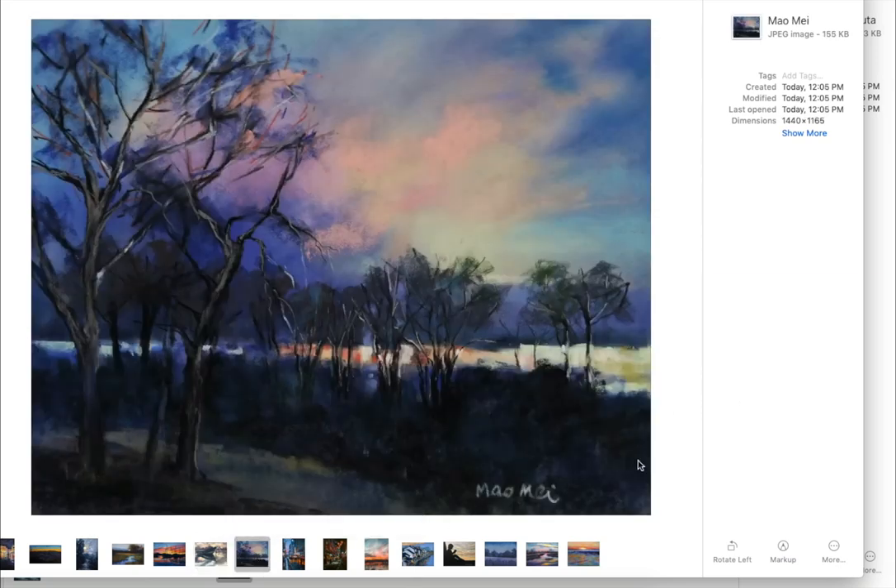Mao May, you have been providing so many gorgeous works in our group for a while now. And I wanted to recognize this intermediate painting of yours, because it's just lovely — the colors in the sky. I like the bare trees in this. It has such a moody feel to it.